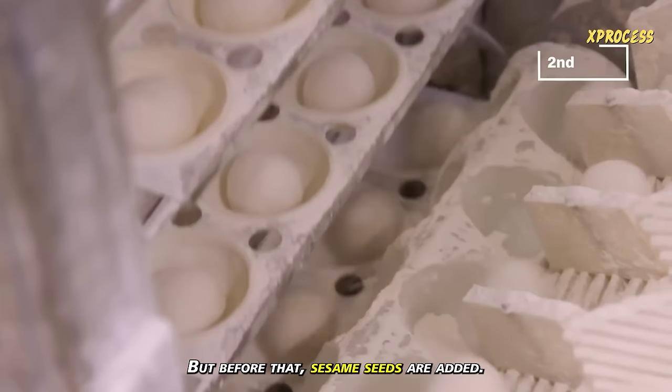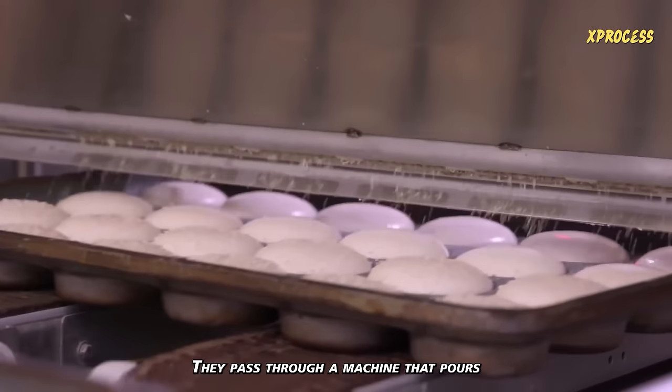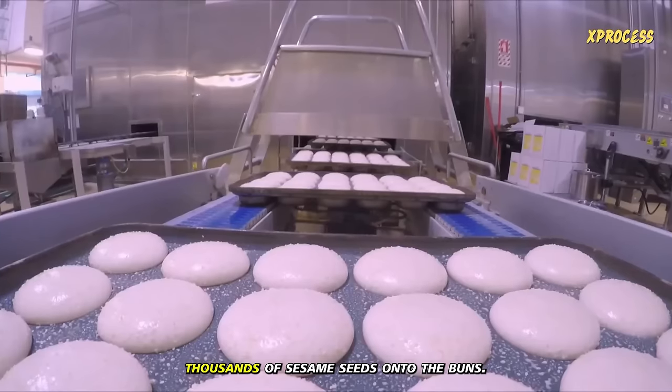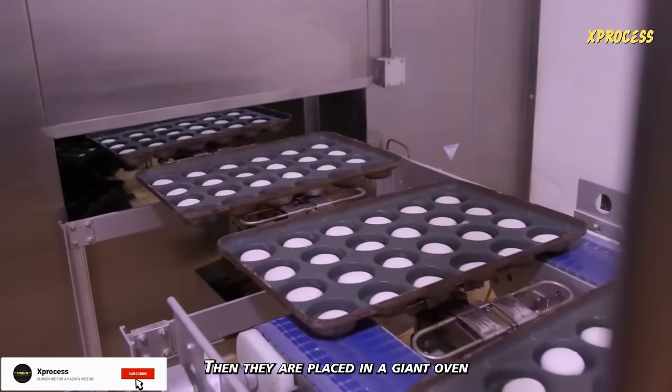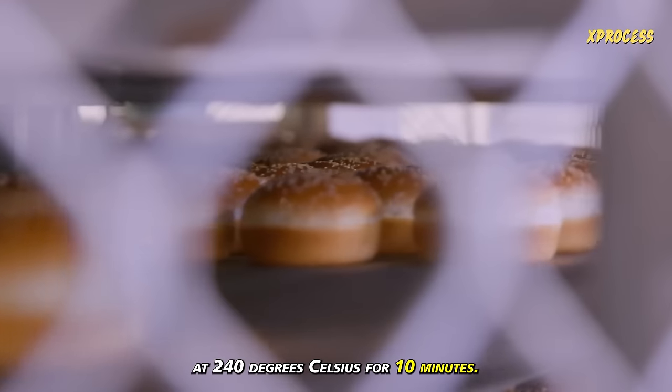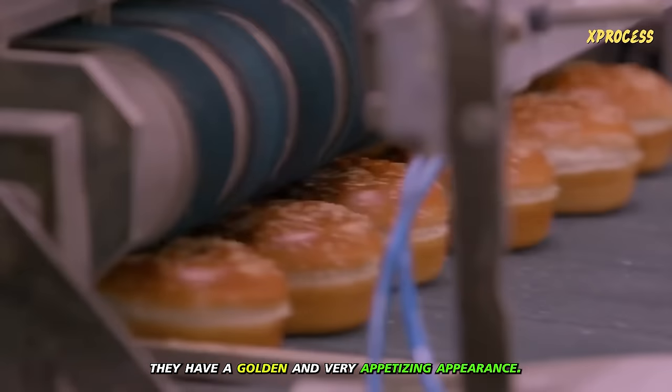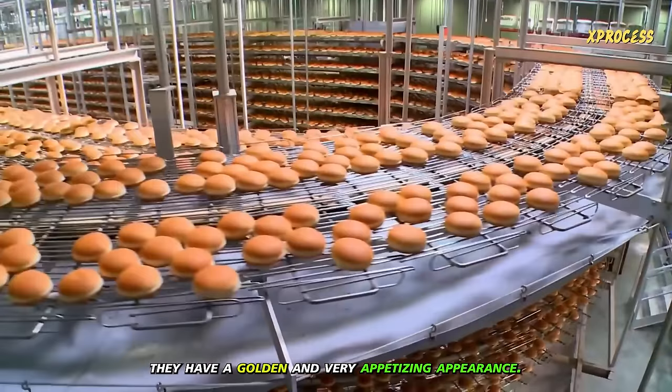But before going into the oven, sesame seeds are added. The buns pass through a machine that pours thousands of sesame seeds onto them. They are then placed in a giant oven at 240 degrees Celsius for 10 minutes. When they come out of the oven, they have a golden and very appetizing appearance.